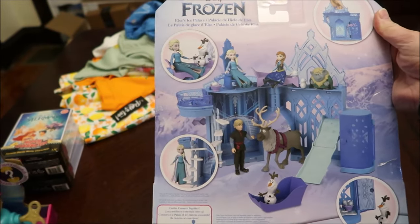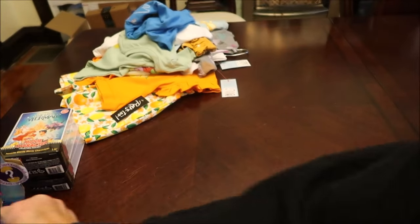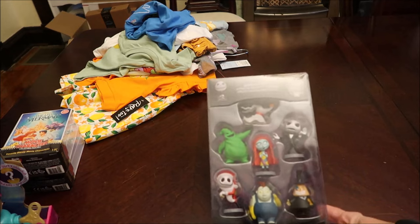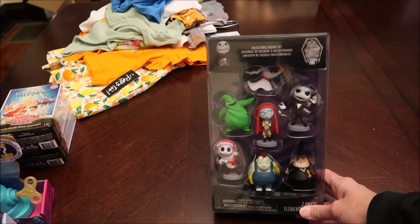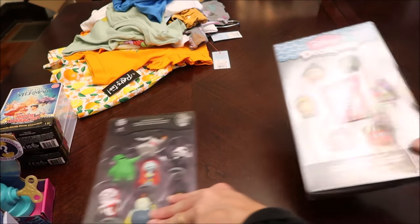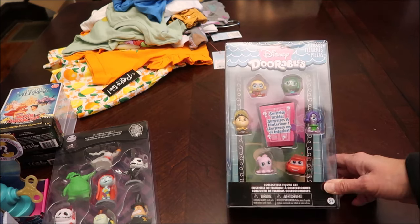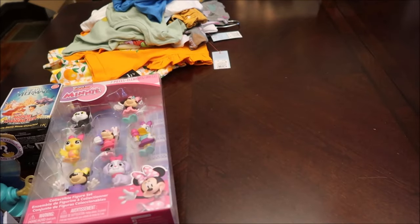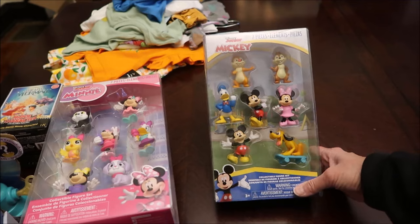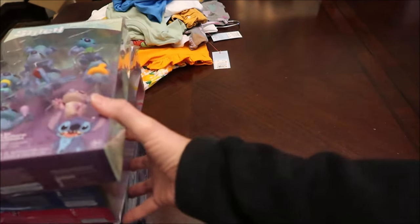It has a little handle on there for little hands — I didn't even notice that. Then I got a bunch of little figure sets she can carry around and play with. This is a Nightmare Before Christmas set, then a Disney Doorables set — there's a surprise inside so we don't know who's behind that door. Then I bought her a Minnie Mouse set, a Mickey set, and a Stitch set. Those are just something little for her to play with.